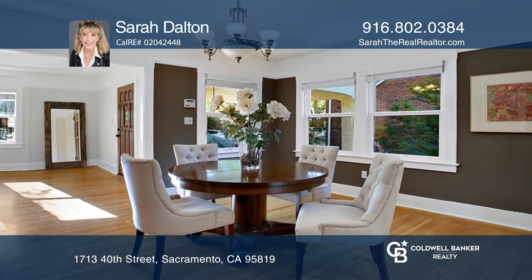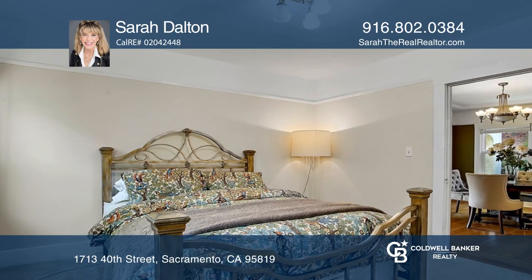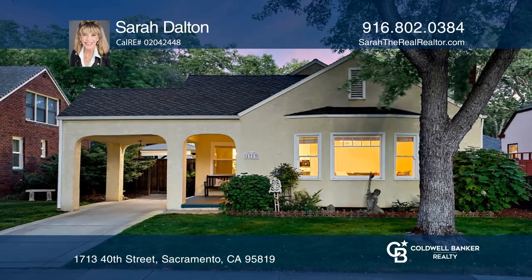Outdoor features include a newer concrete driveway, covered patio, arched breezeway, stylish gazebo, low-maintenance backyard, and a detached garage. Plan a tour with Sarah Dalton today.